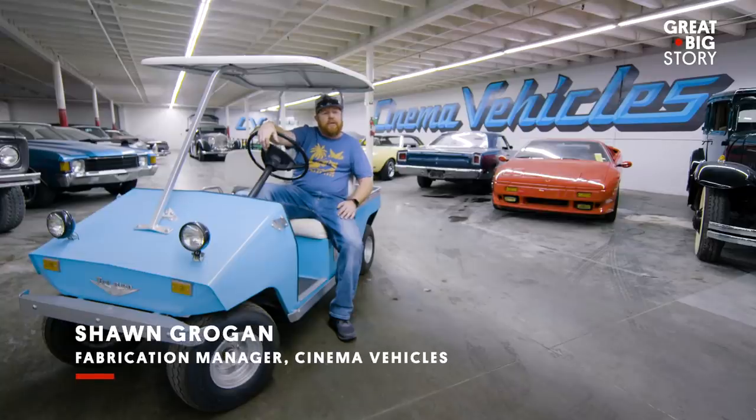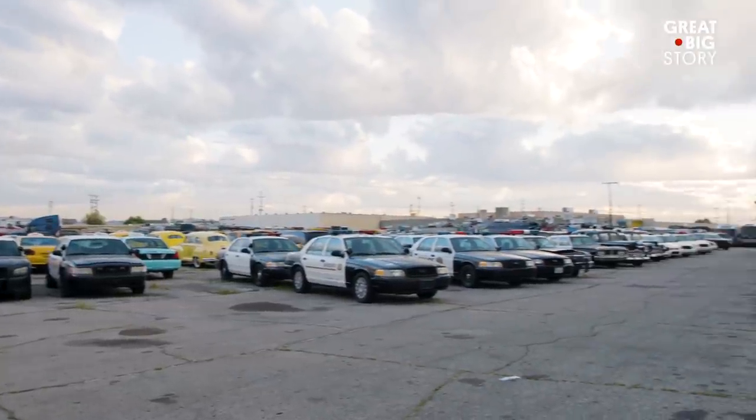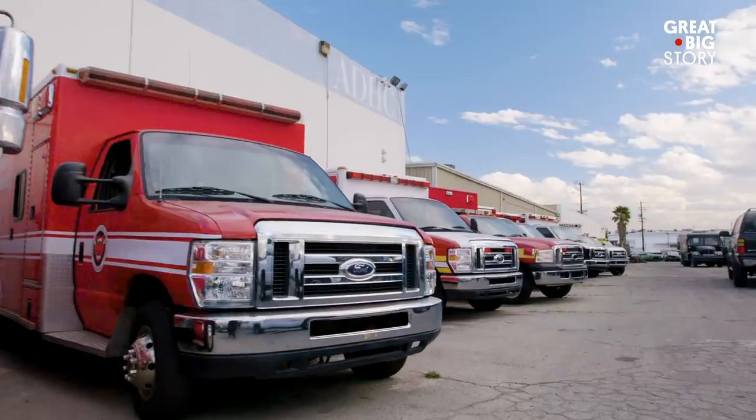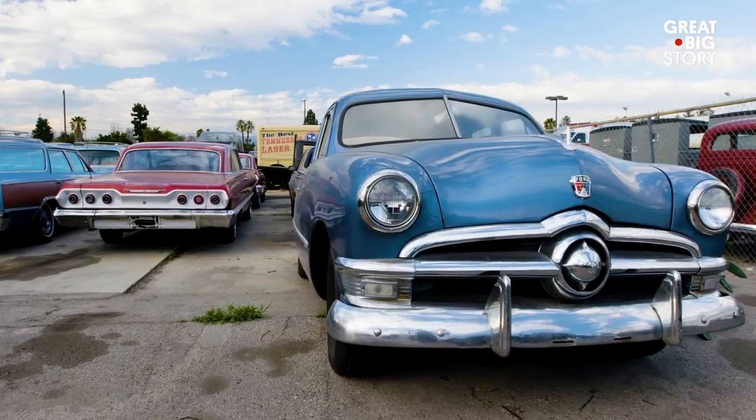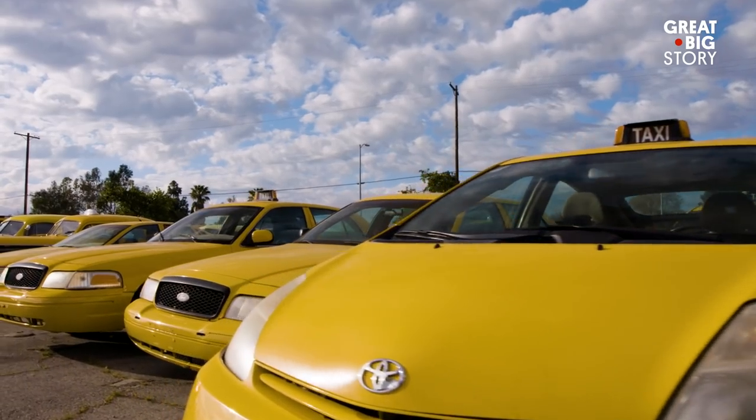My name is Sean Grogan. I'm one of the fabrication managers at Cinema Vehicles. We have about 1,100 cars on our lot, anywhere from police cars, ambulances, school buses, 50s cars, 40s cars, 30s cars, military vehicles, trailers, taxi cabs, and prison buses.